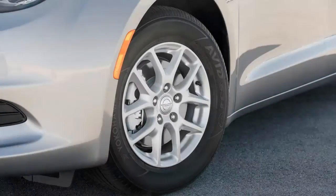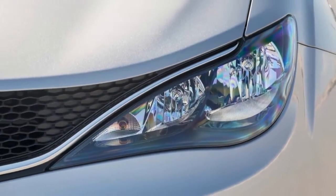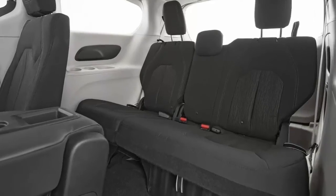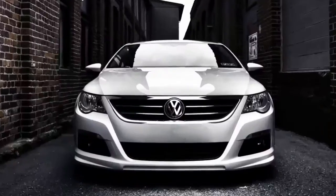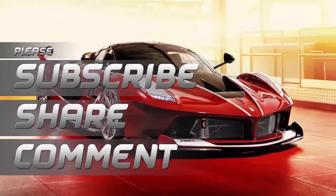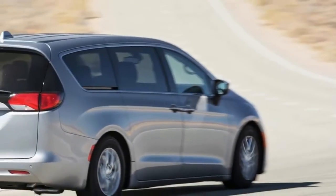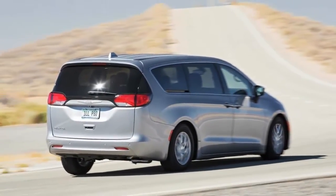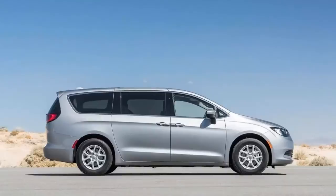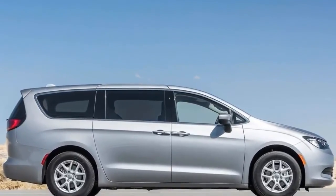That changes with the introduction of the Chrysler Pacifica, which takes a giant leap for minivan kind. One common complaint about minivans is the lackluster driving experience — minivans are usually floaty, flexy things that flop over in turns — but the Pacifica actually isn't bad in the twisties.